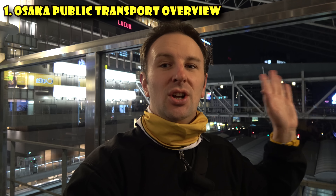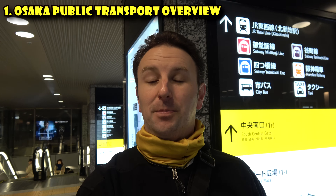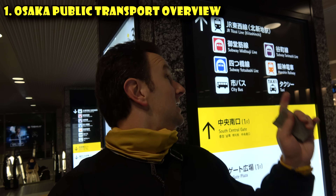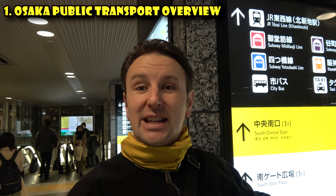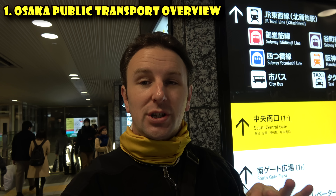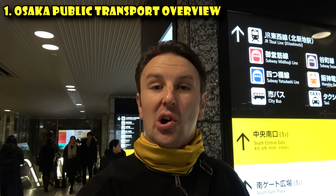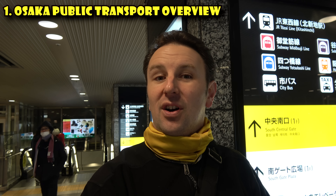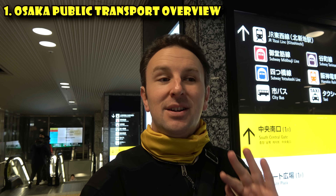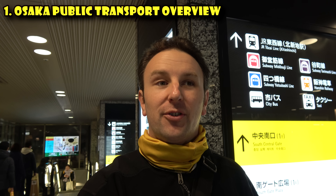There are two lines you'll probably find yourself on quite a bit as a visitor. One is the Subway Midosuji Line, which runs right through the center of the city — many major tourist attractions are on that line. The other is the JR Osaka Loop Line, which runs to Osaka Castle. If you're on one of the outdoor trains like that one, make your way to the first car — it's pretty neat to see the view, and you can watch how the conductors operate it.